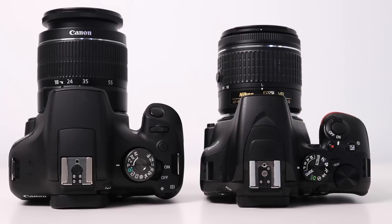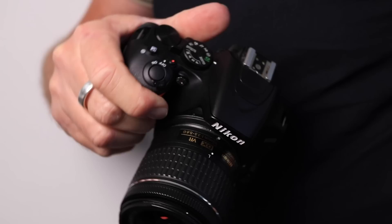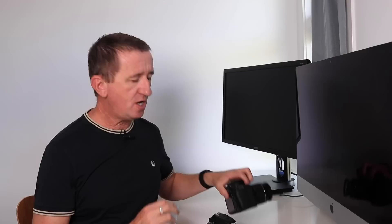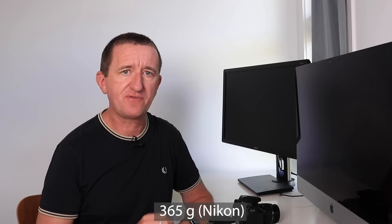One of the noticeable differences between these two cameras is the size. The Nikon D3500 is noticeably smaller and more compact than the Canon T7. They redesigned this camera compared to the previous model — it has a completely redesigned, deeper grip so it feels really solid in the hand. However, when using a camera over a longer period, I actually prefer the slightly bigger Canon T7, which has a more rounded grip and felt a bit more comfortable in the hand. In terms of weight, the Nikon comes in at 365 grams compared to the Canon at 475 grams.